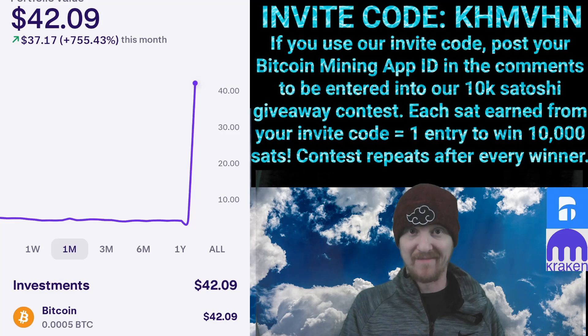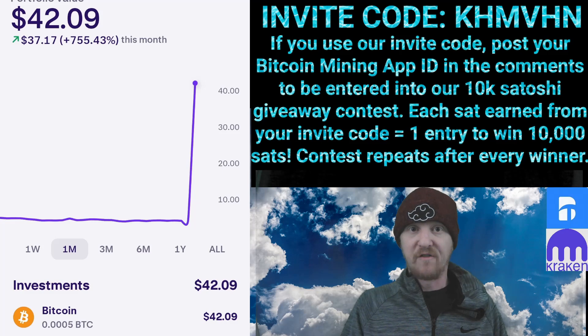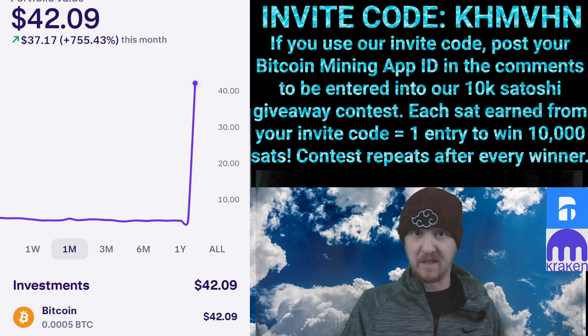Pretty easy, right? If this video helped you at all, please like and subscribe. And if you think I've earned it, please use my Bitcoin Mining App code that you see on the screen — it's the best way to support the channel and costs you nothing. If you do use my Bitcoin Mining App buy code, please comment your ID in the comments and I'll enter you into a contest for 10,000 Satoshis.